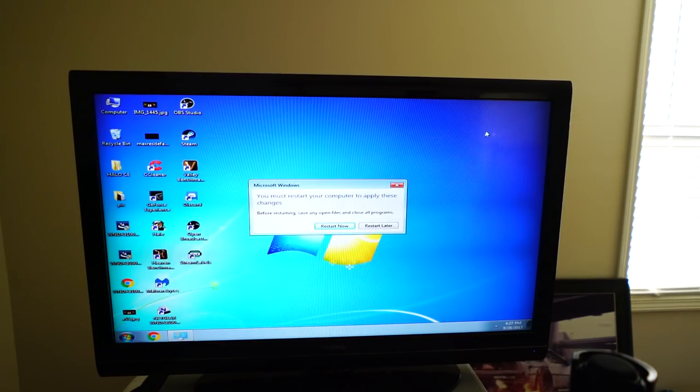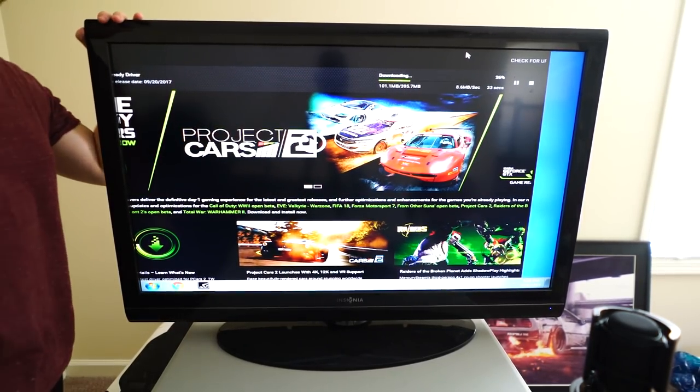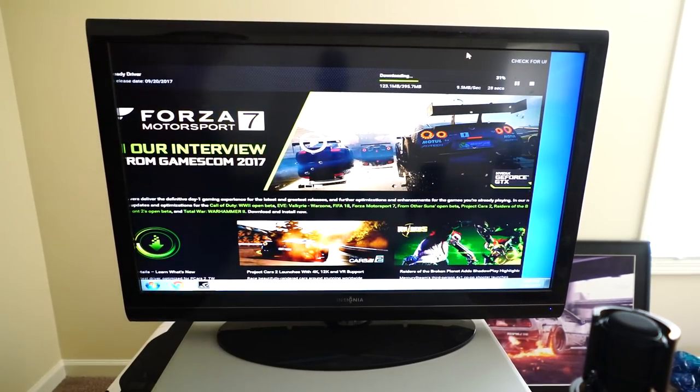Oh God, I can't show that startup — your passport is the background of the computer. I gotta change that right now. There we go. We got to update the drivers now because we just put in a new card. I believe this is a 46-inch TV, which is too much — it's too big, but it's what we're going to be using for the meantime.